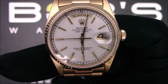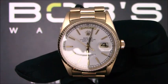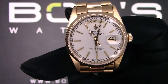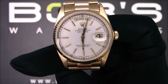Hello. Today at Bob's Watches we are introducing a pre-owned Rolex President Day-Date 18038. This watch contains a 5.8 million serial number that was produced around the year 1979-1980.